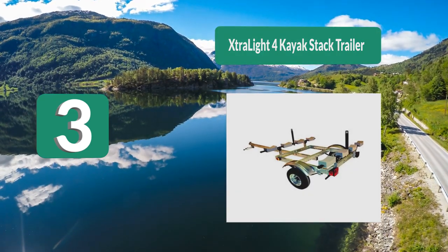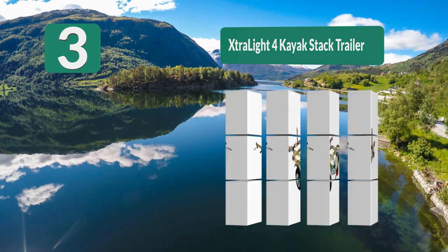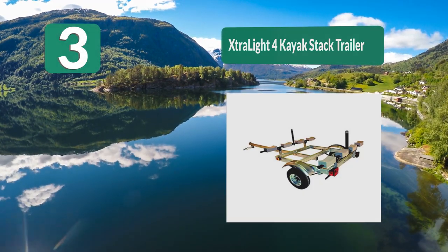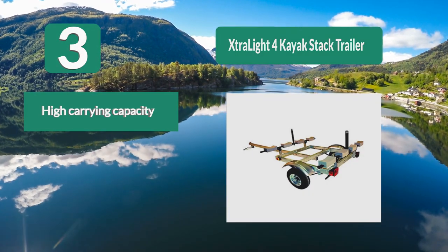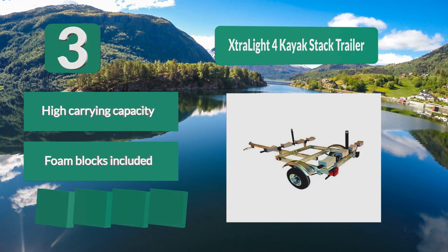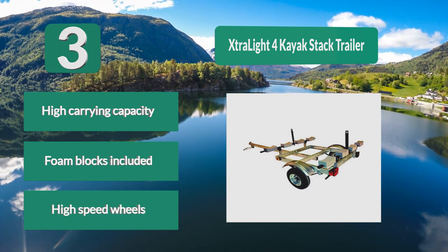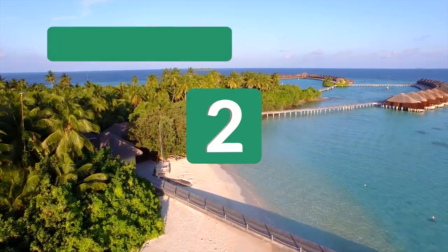Number 3: Extra Light Four Kayak Stack Trailer. Like most trailers on our list, this one is made from marine grade galvanized steel. The frame is a T-box design that uses a leaf spring suspension system. You won't have to worry about the axle as it's also galvanized and heavy duty. Features include high carrying capacity, foam blocks included, and high speed wheels.